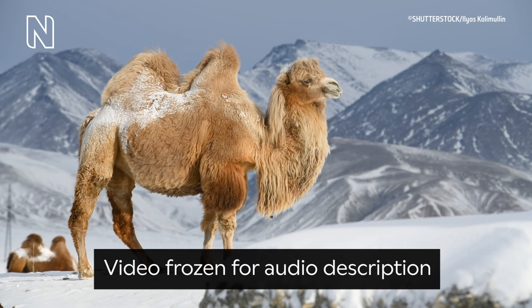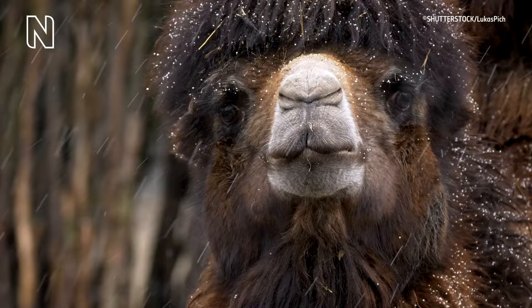Camels don't store water in their humps — instead they store fat. They can use these fat reserves when food is scarce, and also to help them regulate their body temperature.